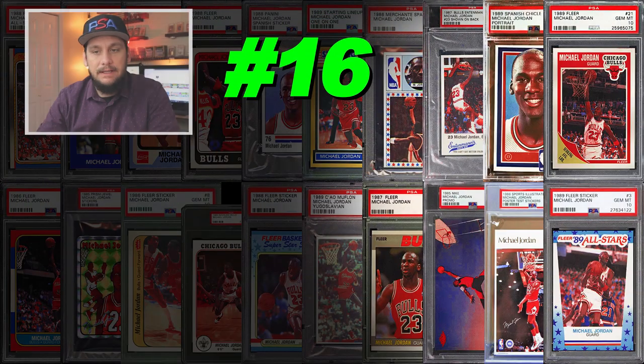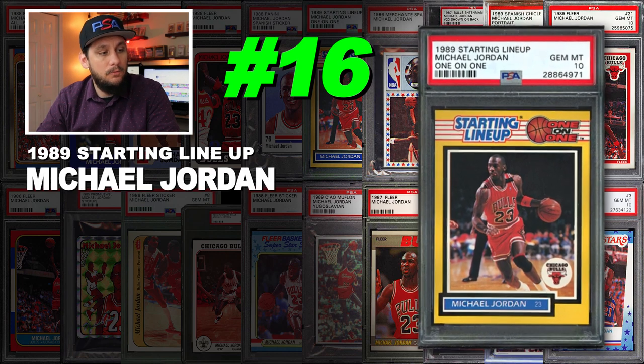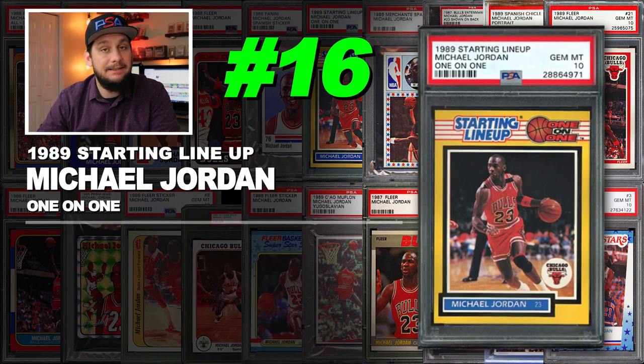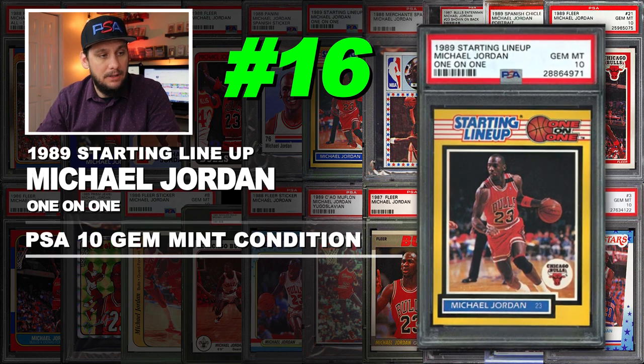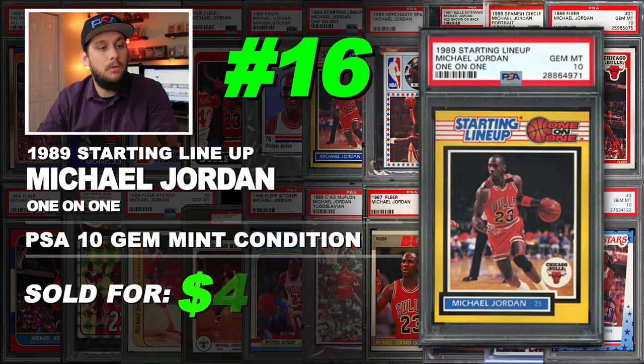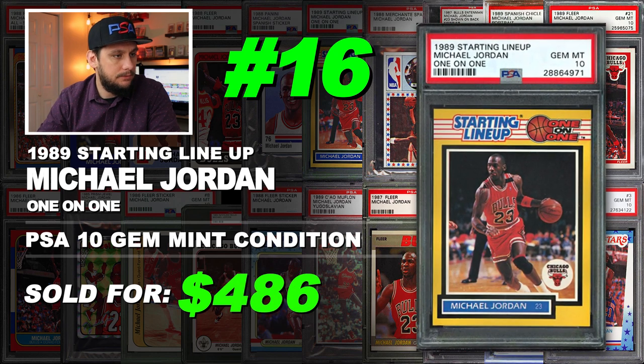Number 16 is a 1989 Starting Lineup Michael Jordan one-on-one card, graded PSA 10 gem mint condition. Sold at auction in July of 2019 for $486.